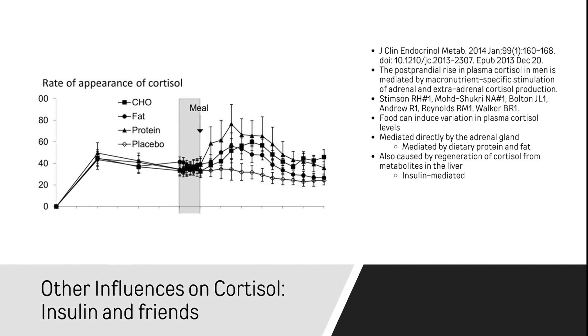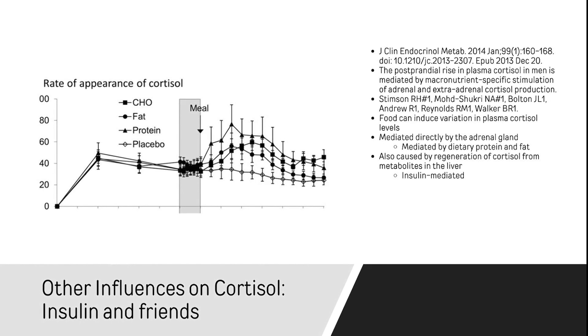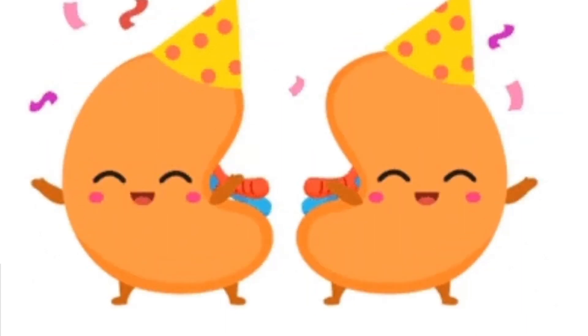The liver was dismantling it. It goes, what, you need this? Oh, okay. And it goes ahead and makes new cortisol again, and that gets dumped into the circulation.